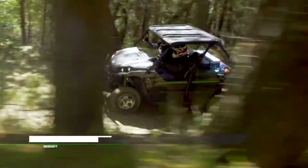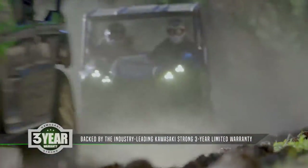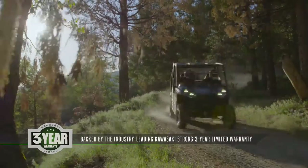To back it all up, each Terex and Terex 4 side-by-side comes with our industry-leading Kawasaki Strong 3-year limited warranty.